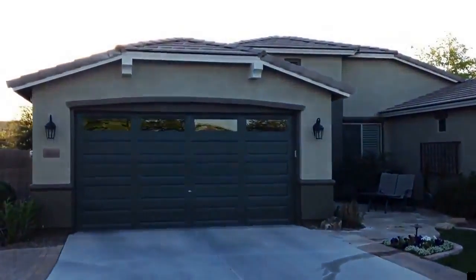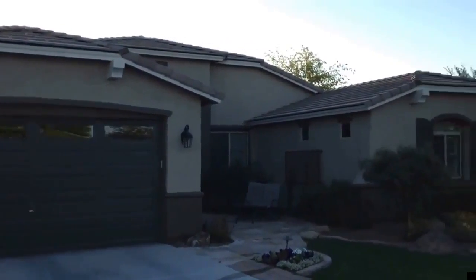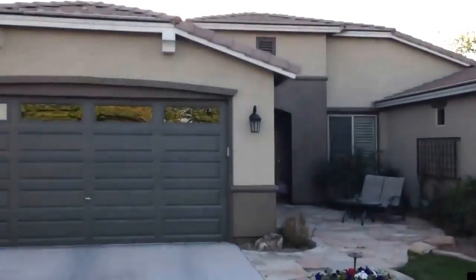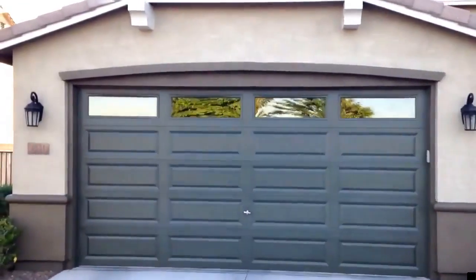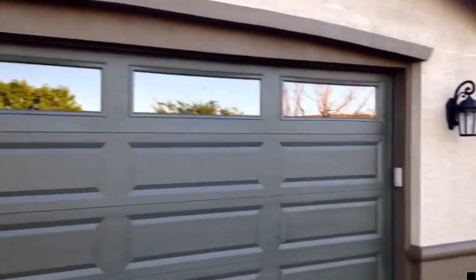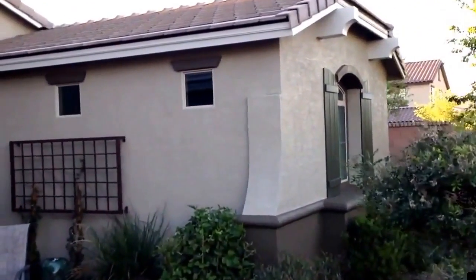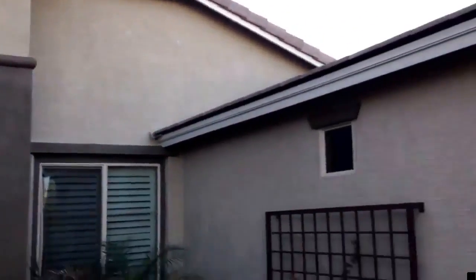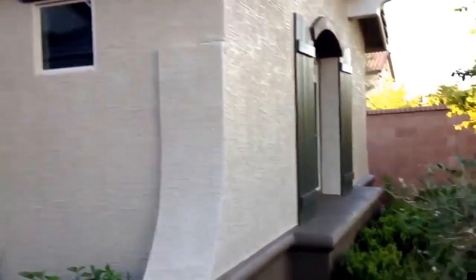We just finished this HOA-approved, one-story, 3,600 square foot home. In addition to that, we also replaced their lighting here and over here. We did a three-color scheme and used a base of satin, because flat paint doesn't last. Look how beautiful this house looks.